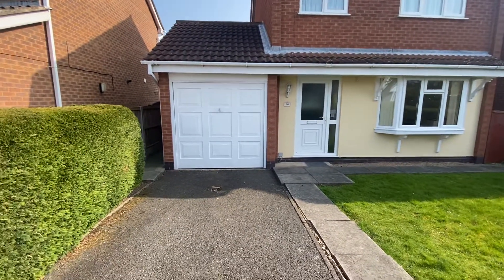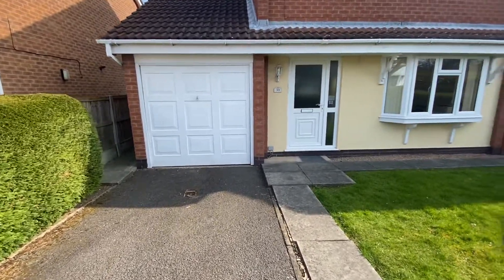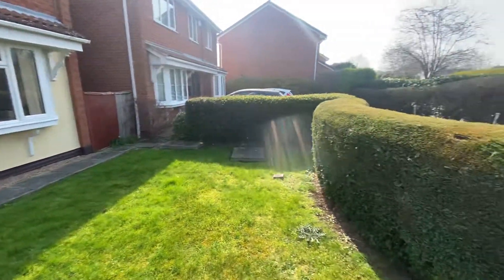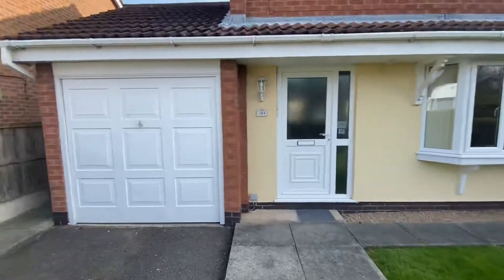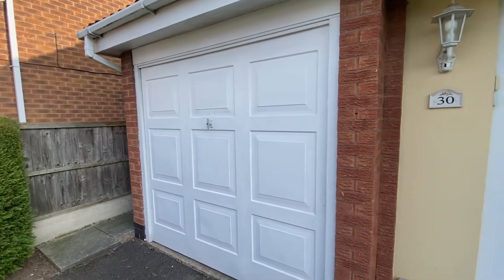To the front of the property you'll see there is a tandem driveway providing off-street parking for up to two vehicles. We then have a front lawn garden separated from the pavement via a hedgerow, and then the driveway also leads up to a garage with a pull-up door.